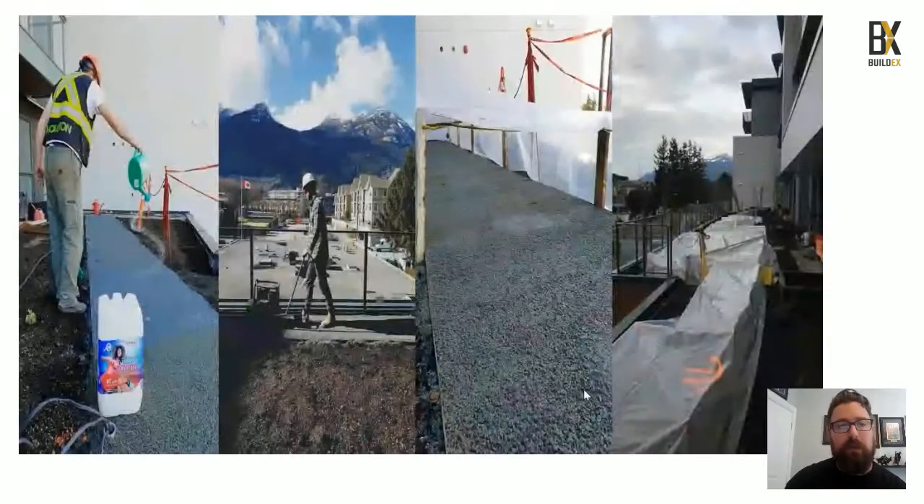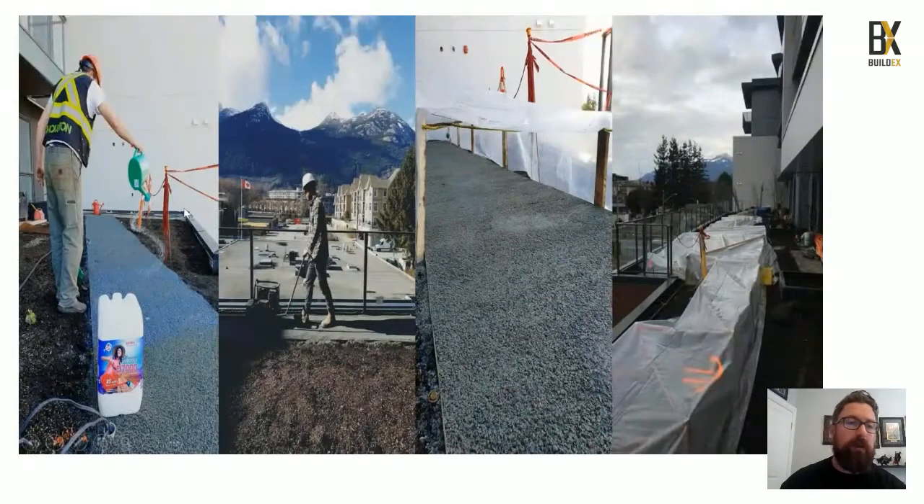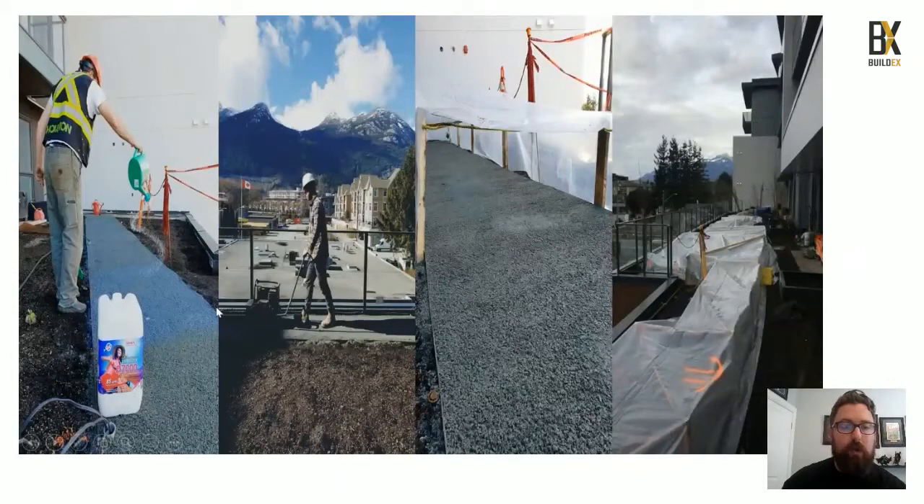The D7000 topical application is applied with a rain watering can over the grit and gravel area, using a hand tamp over top once it's soaked in. We recommend tenting off the area to make sure it cures properly — because as we know in Canada the weather can change within the snap of a finger.